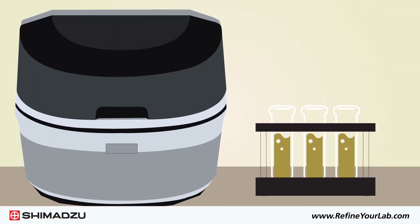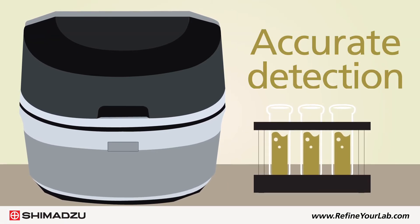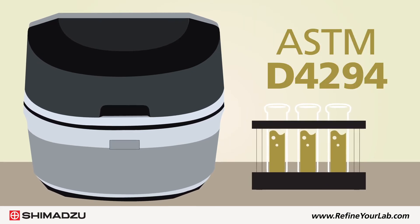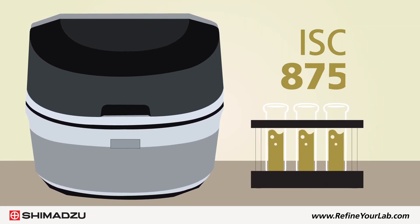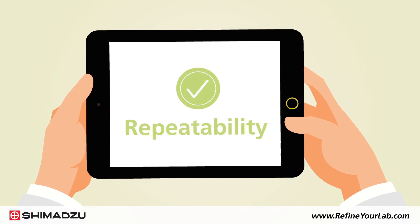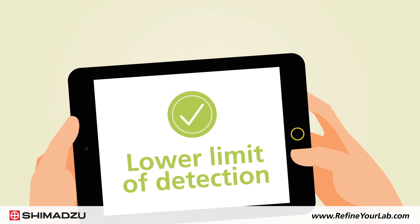Using the EDX series of instruments, Shimadzu developed a proven analytical method for accurate detection of sulfur in petroleum products in compliance with ASTM D4294 and ISO 8754. Several factors were assessed for method compliance, including repeatability, reproducibility, blank measurement, and a lower limit of detection.